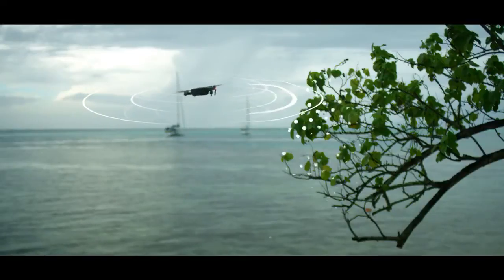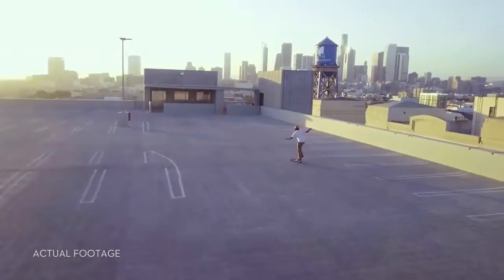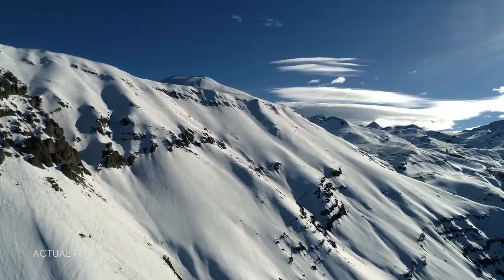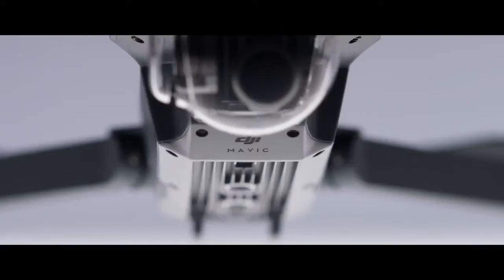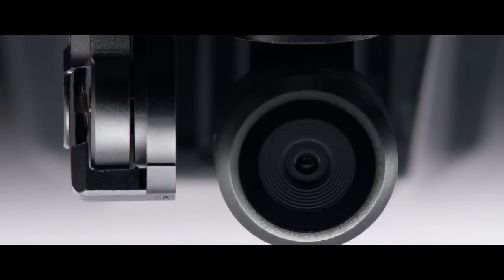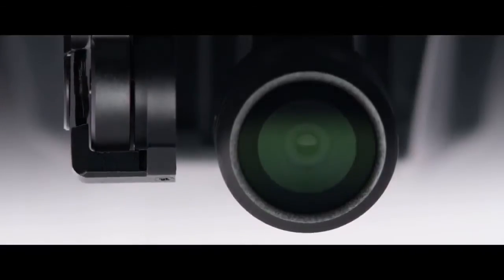Just like you, the Mavic sees and thinks. That means it can avoid the things in its path, from trees to walls. Any good flying camera needs stabilization — the Mavic's expertly miniaturized gimbal keeps the entire camera steady. Unlike electronic stabilization, you use every pixel from the sensor and you don't have the weight of a bulky add-on camera.